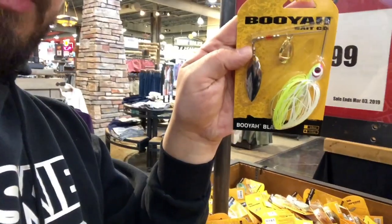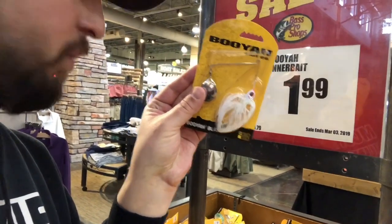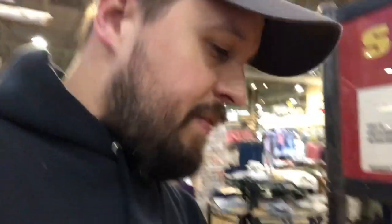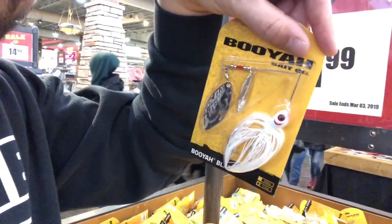I'll grab a couple of them — they're good for pike bait here in Michigan. Pretty good size too, half ounce with chartreuse. Big Colorado blade in the white. Pretty good deal, normally $6.79. So it'd be good for an easy slay for two bucks — try those out.